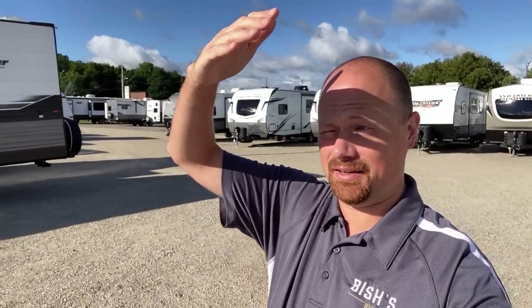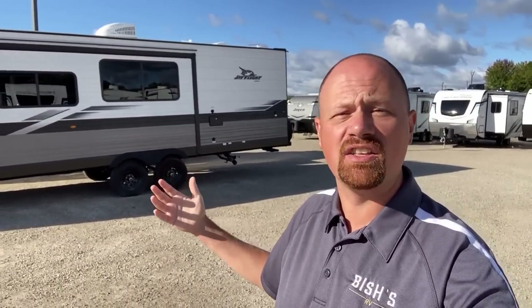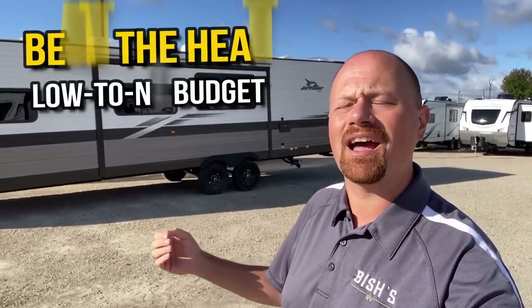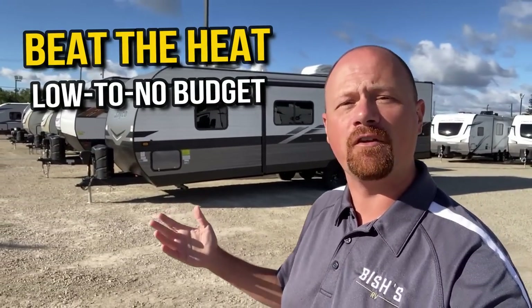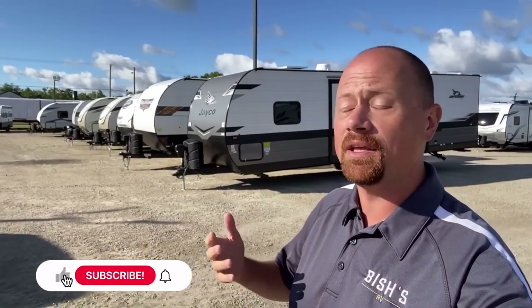Hey everybody, Josh RV Nerd here with Bish's RV — getting blinded by the light like Bruce Springsteen. And that's kind of what we're talking about. When you're out there camping but the sun's just screaming down, I've got a couple low to no budget tips that can help you beat the summer heat. If you appreciate little tips like this to help you enjoy your camping experience more than just trying to sell you your next camper, hit that subscribe button.